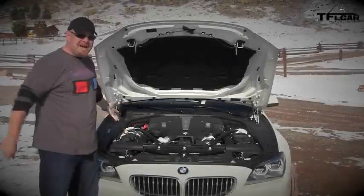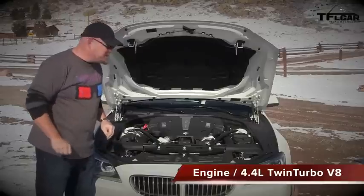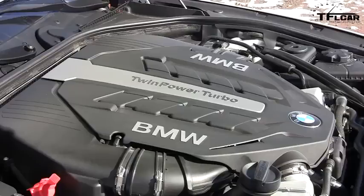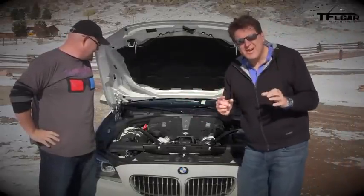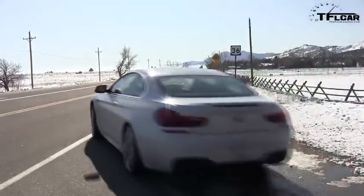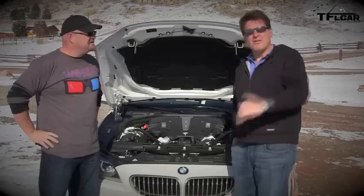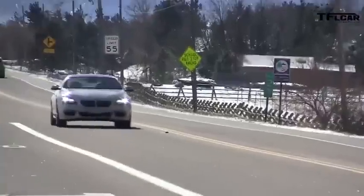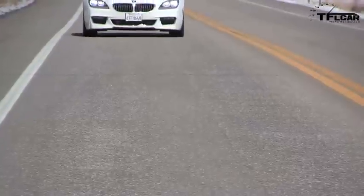This is where the magic happens. It's a 4.4-liter V8 with two turbochargers that puts out 400 horsepower and 450 pound-feet of torque. But let's be honest — this car is a little bit of a pig. It's a big heavy car, weighs over two tons, and it's 300 pounds heavier than the previous version. We're using an iPhone app to measure acceleration, so we'll see how fast this is.